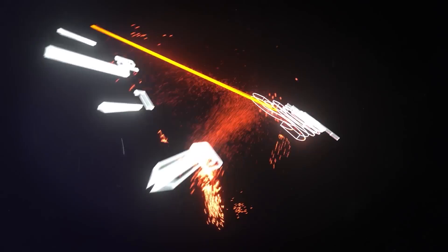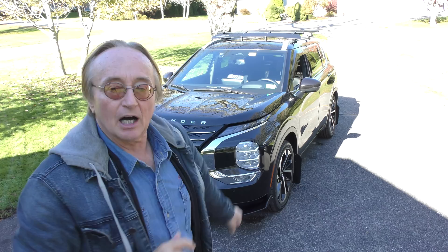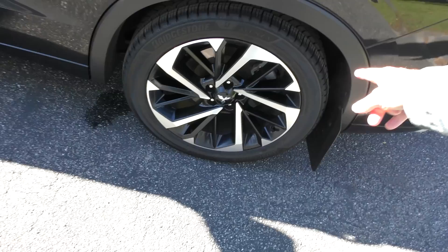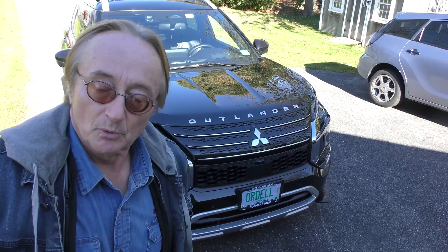Rev up your engines - a brand new Mitsubishi Outlander. They call them compact crossovers, but if you look at the difference and the luxury inside, I just call it an SUV myself. Look at the size of the wheels. And in this pandemic he paid list - they didn't put on a $5,000 or $10,000 fee. It's a fancy one; he paid $38,000 for it.